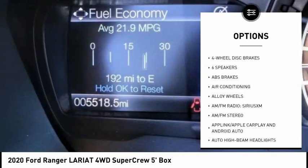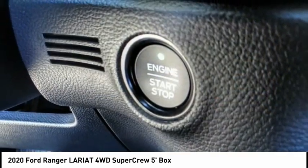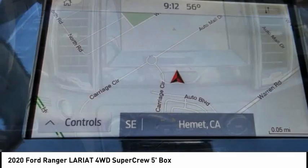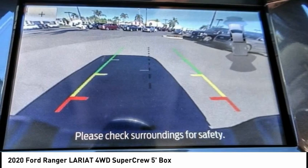Remote keyless entry, fog lights, four-wheel disc brakes, front wheel independent suspension, speed control. This vehicle offers reliability and good looks at a great price. So come in and take a test drive today.